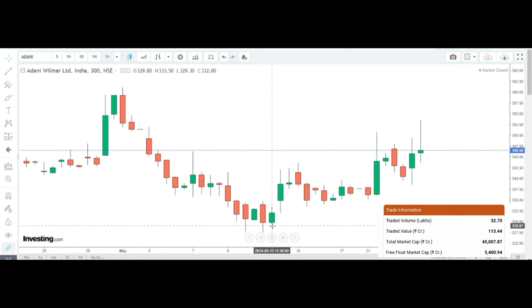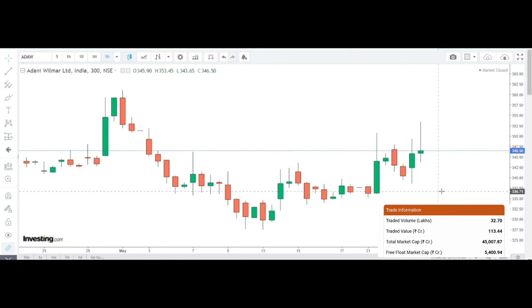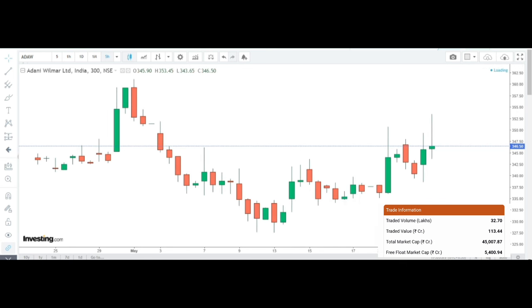Strong buying at the lower levels. Looking at Adani Vilmar, there is strong buying. Keep watch on 320 — if the stock holds above that level, further follow-up buying is expected. Above that level, the best buying opportunity exists, and the risk-reward ratio is very favourable with strong buying interest.